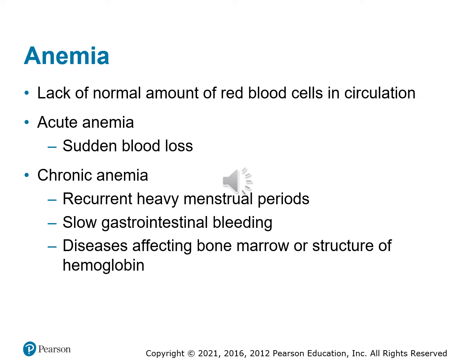One blood disorder you should be familiar with is anemia — a lack of the normal amount of red blood cells in circulation. Anemia is extremely dangerous because red blood cells carry oxygen. Acute anemia is when someone has a sudden loss of blood. Chronic anemia can occur regularly in females with heavy menstrual flows or those with slow GI bleeding, which can happen with elderly patients who have intestinal ulcerations or stomach ulcers. Disease affecting bone marrow or the production and structure of the hemoglobin molecule can also cause anemia.